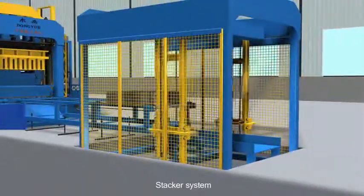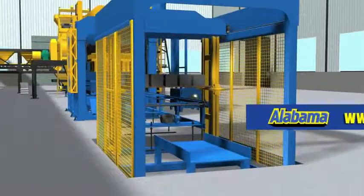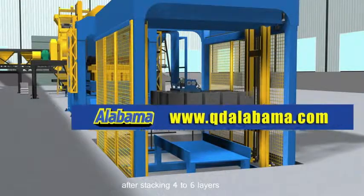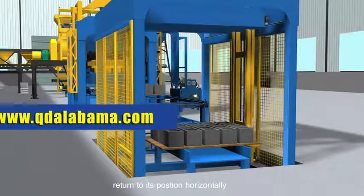Stacker system: the stacker lifts blocks with pallets and transports them horizontally. After stacking four to six layers, it returns to its position horizontally.